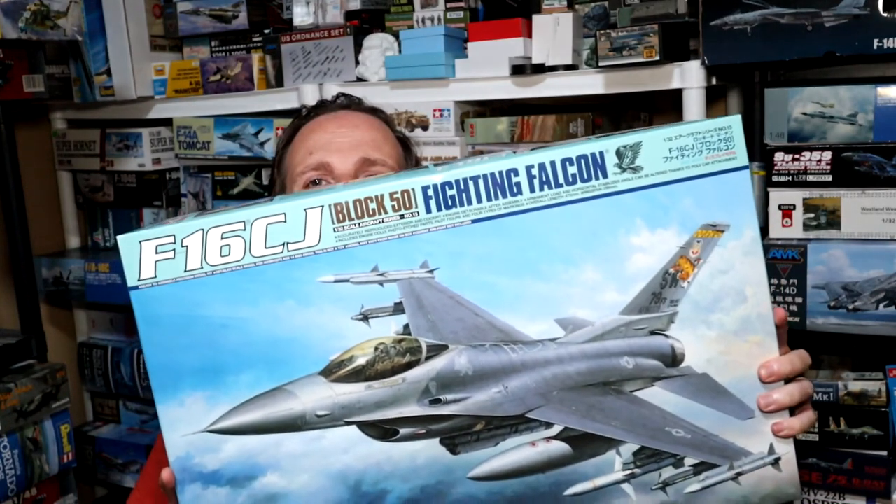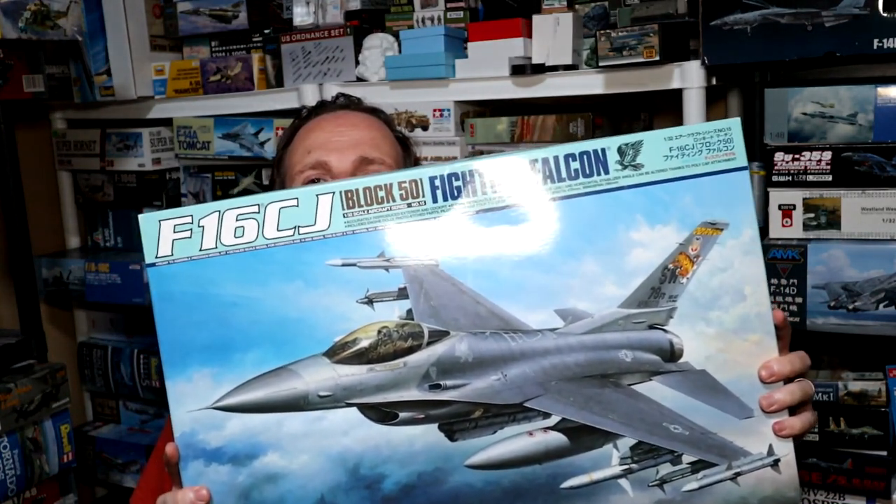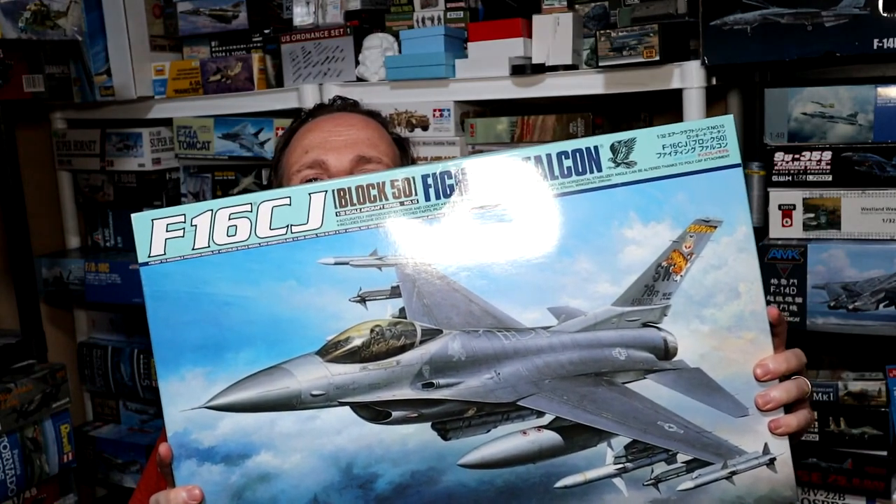Hey guys, Richie here. Welcome back to another build series. This is part number one, which we'll do the intro and the cockpit, and it's for this beast of a kit — this beautiful 1/32nd scale F-16CJ from Tamiya.